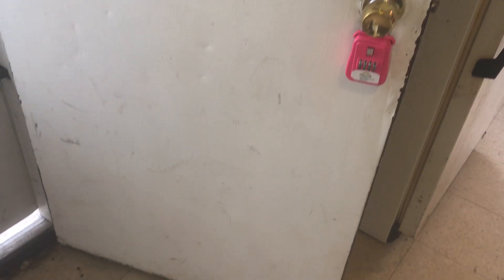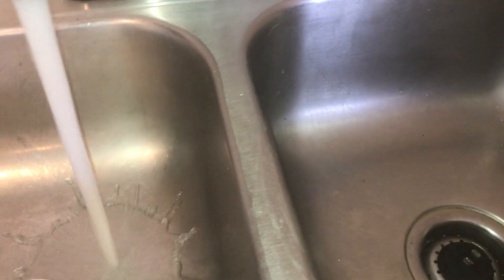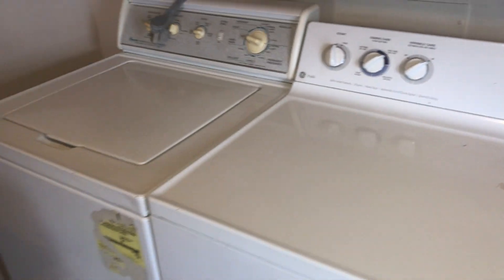The back door needs to be painted. The cabinets are all in good shape — the painted ones. The sink will need to be cleaned. The washing machine and dryer need cleaned. The oven and stove were left clean. Countertops need cleaned. The cabinets just need to be wiped down inside and out.